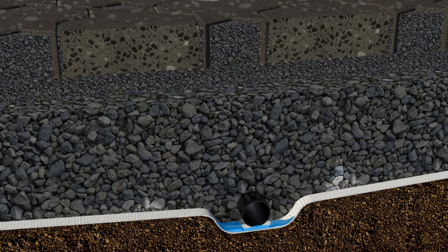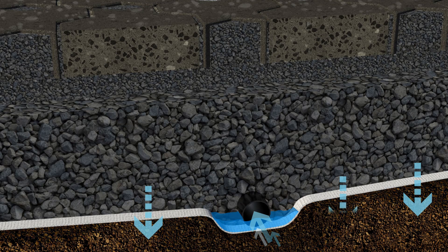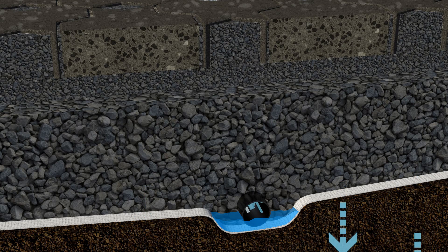This solution can be designed to release water into the stormwater network at a controlled rate, or better still, allow rainfall to be captured and either returned to the water table or recycled for a range of applications.